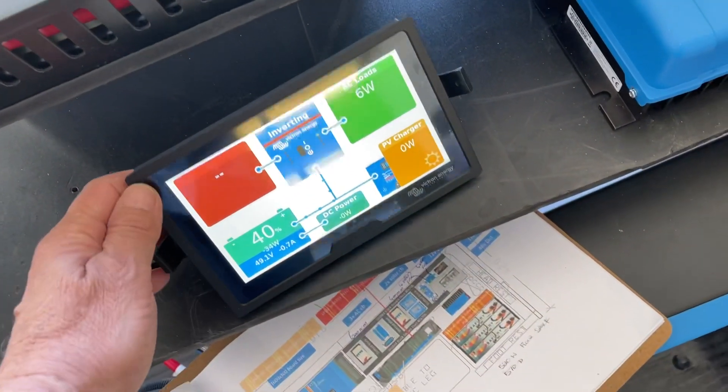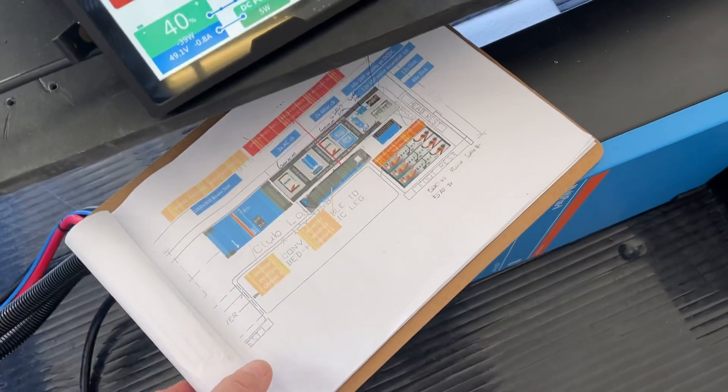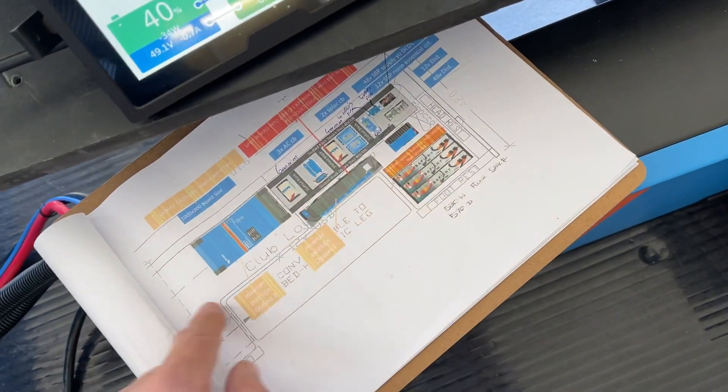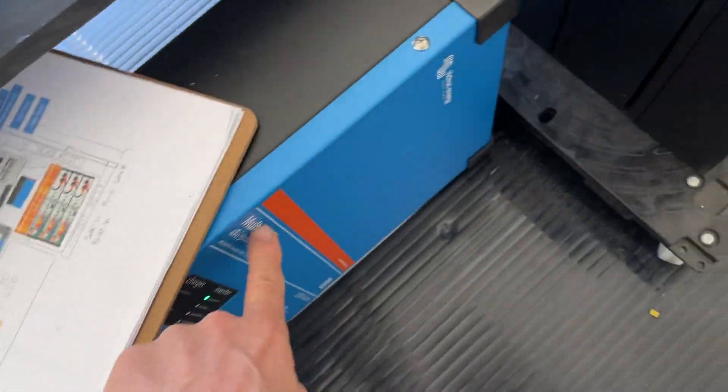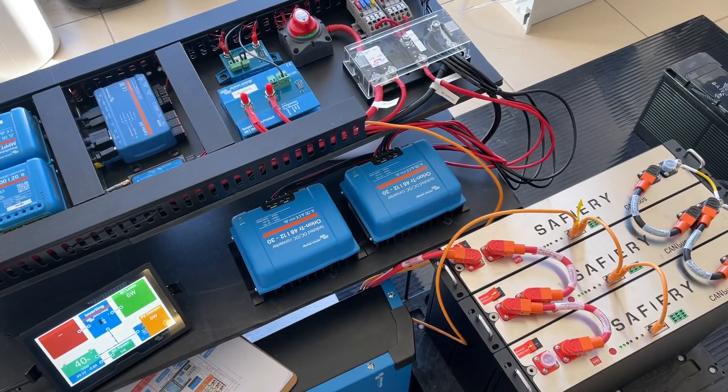They've also put on a 7-inch touch display — unheard of in the industry — but Masterpiece are putting it on. Just to show you, that's the layout drawing that we get from them, and that's what we deliver: 5000-watt inverter, 600 amp hours of lithium.